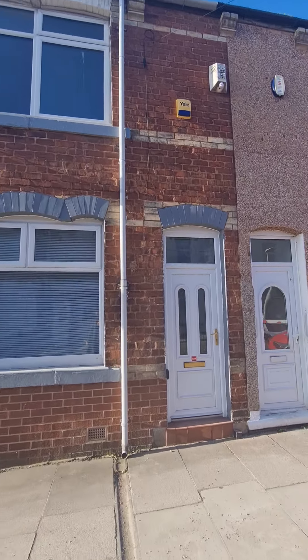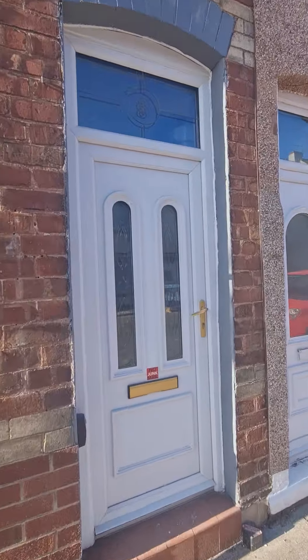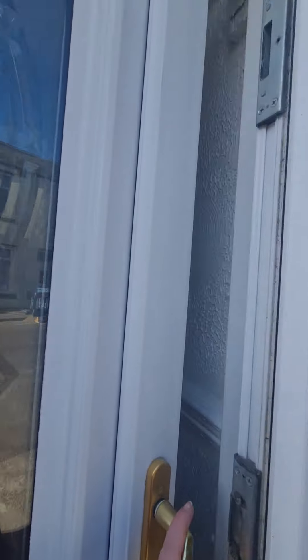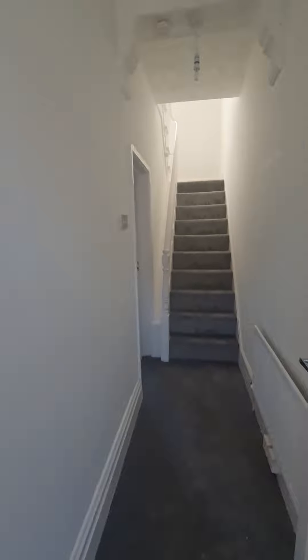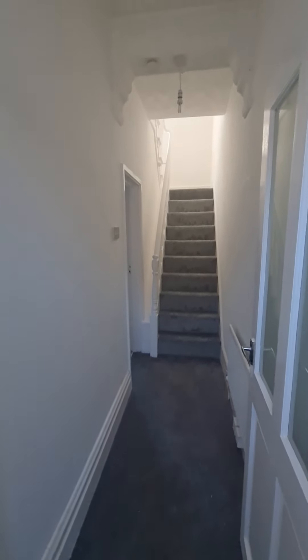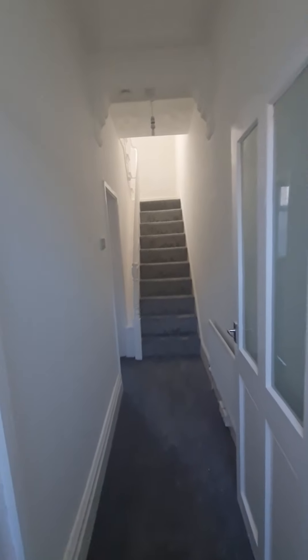Welcome to 8 Grasmere Street. This is a two-bedroom mid-terrace property within easy walking distance to Hartlepool Town Centre, with lots of local amenities just on the doorstep. It has just been refurbished by the landlord and is available to let immediately.